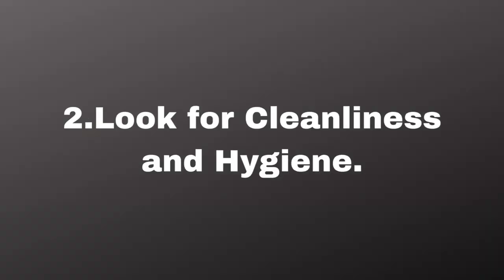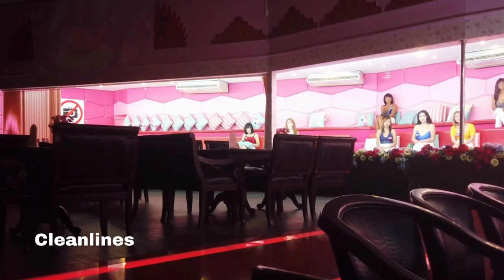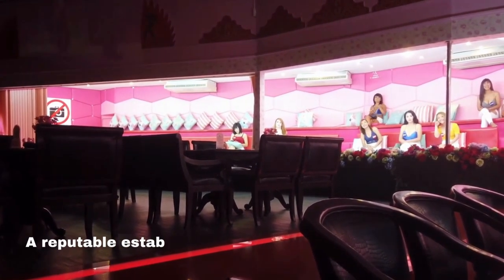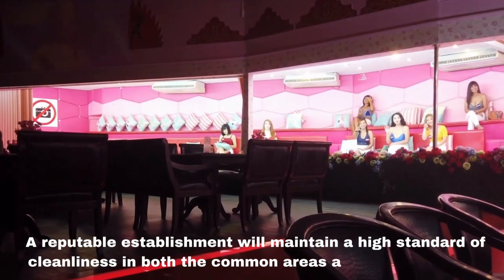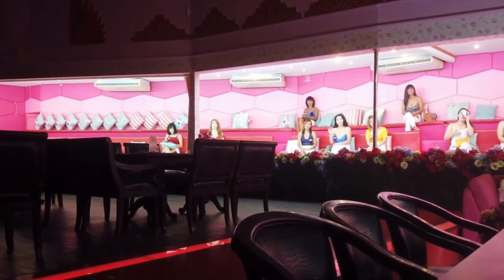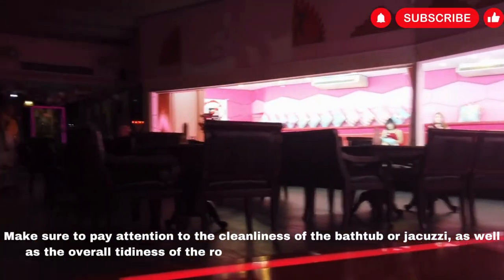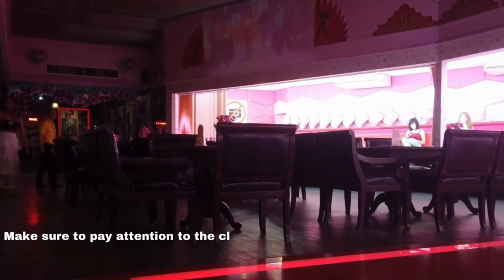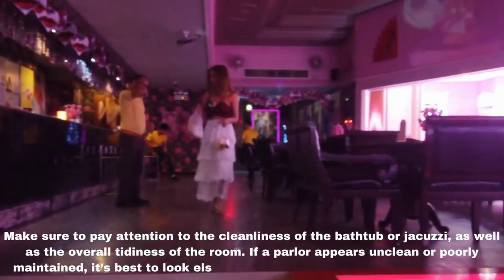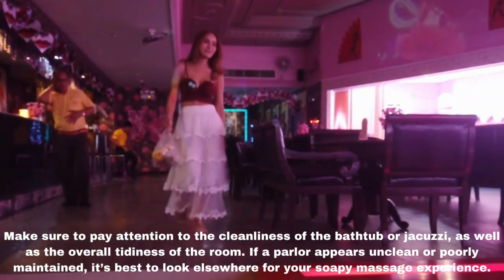Second, look for cleanliness and hygiene. These are critical factors to consider when choosing a soapy massage parlor. A reputable establishment will maintain a high standard of cleanliness in both common areas and private rooms. Make sure to pay attention to the cleanliness of the bathtub or jacuzzi, as well as the overall tidiness of the room. If a parlor appears unclean or poorly maintained, it's best to look elsewhere.